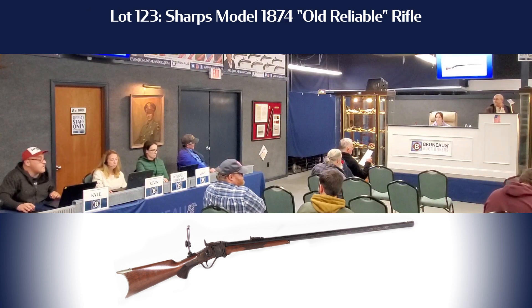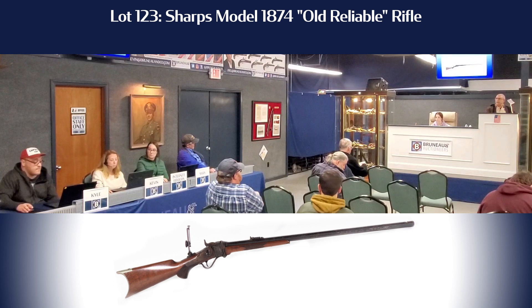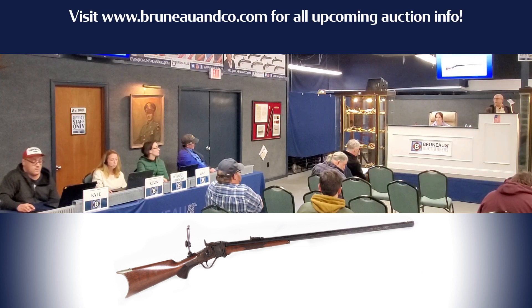Yes. 3250. At 3000, bid 3250. At 3000, bid 3250, looking for 3500.